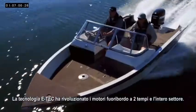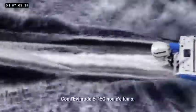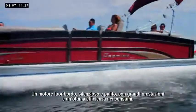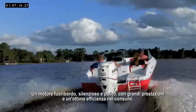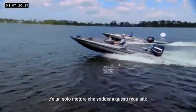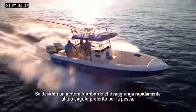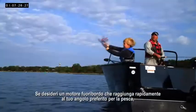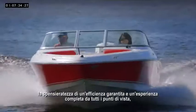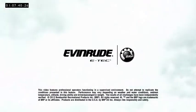E-TEC technology revolutionized the two-stroke outboard and an entire industry. With Evinrude E-TEC, there's no smoke, no smell, no mixing oil — just a clean, quiet running outboard that delivers amazing performance and better fuel efficiency. While the latest four-strokes might claim two-stroke-like performance, there's only one engine that truly delivers: the world-class Evinrude E-TEC. If you want a best-in-class outboard that provides faster access to your favorite fishing hole and a better overall boating experience, with the peace of mind of proven reliability, there's only one choice to make — Evinrude E-TEC.